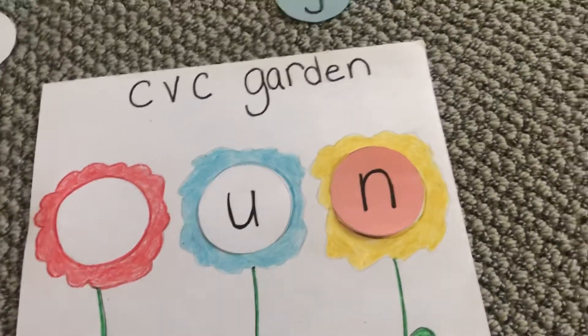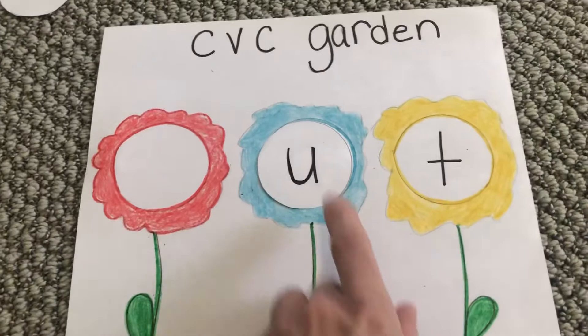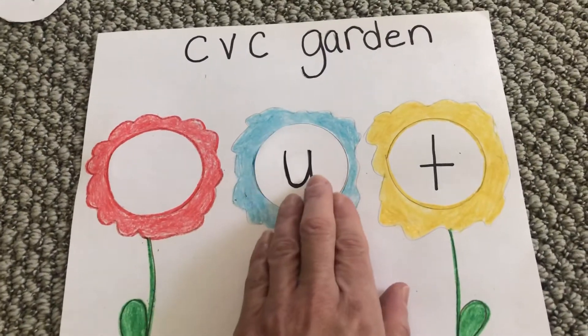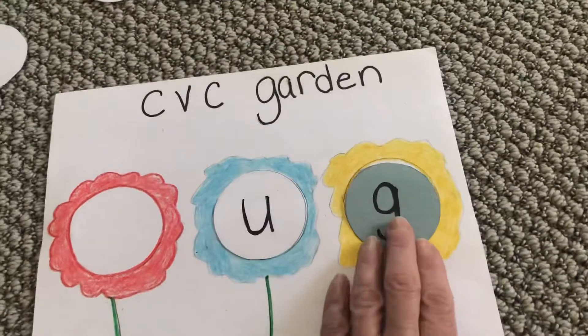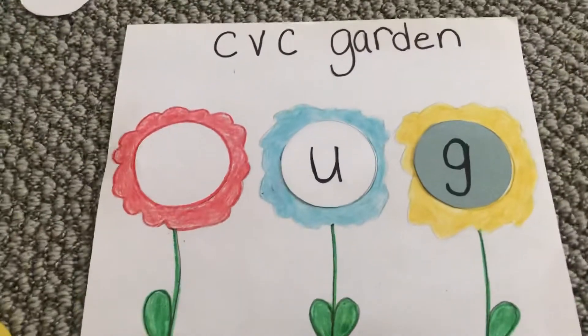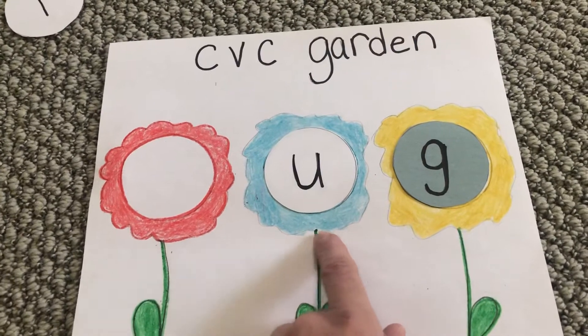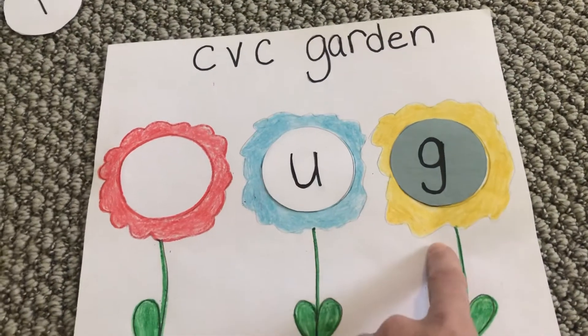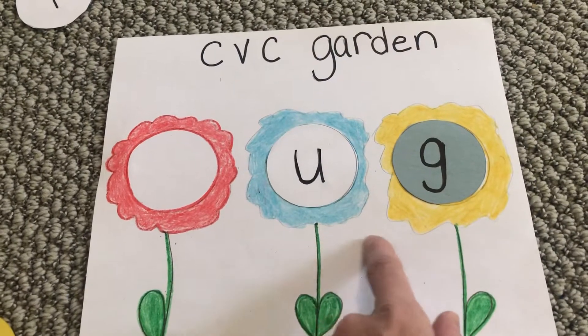Now we're going to take off the F and the N. We're going to leave our U here and we're going to add our G at the end. So now we're going to read UG words. These will all sound like UG.